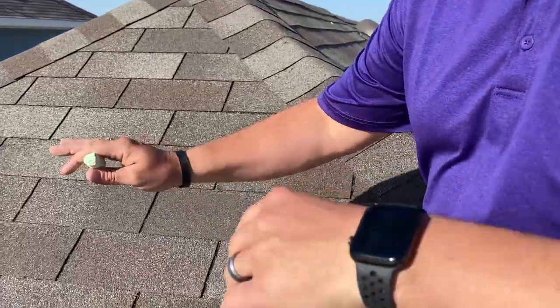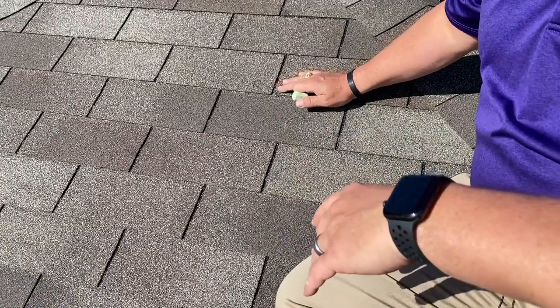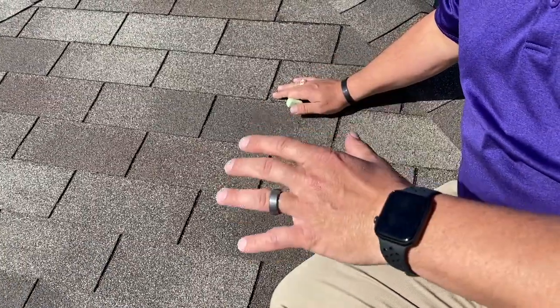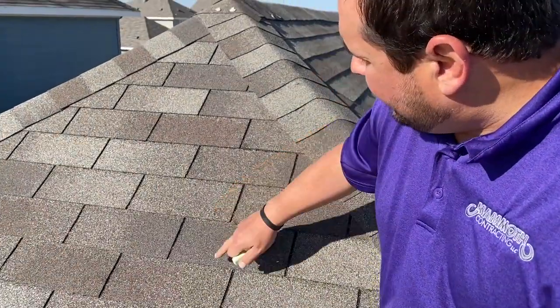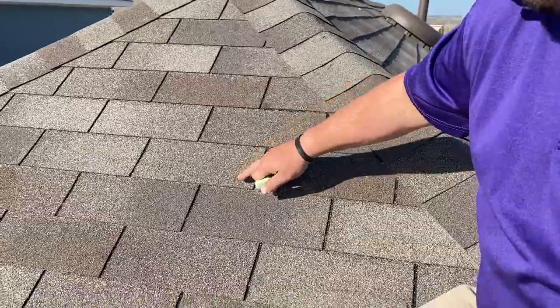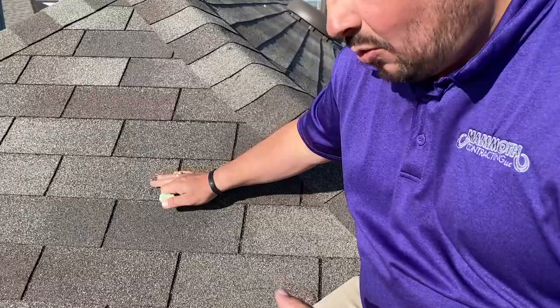That damage is pretty easy to see when you're up here on the roof — that's what adjusters are looking for. But the last thing you want is to get a partial roof replacement. That's why you want a professional who specializes in insurance restoration to show the adjusters and the insurance companies damage that may not be as easy to see. This slope here was a slope that wasn't damaged as heavily by the storm. So you want to look for a few granules missing — it doesn't necessarily look like those heavy impacted bruises. But right here, you can tell there was a good solid impact of hail. This isn't going to cause any leaks right now, but over time that's going to wash away and it's going to leak.